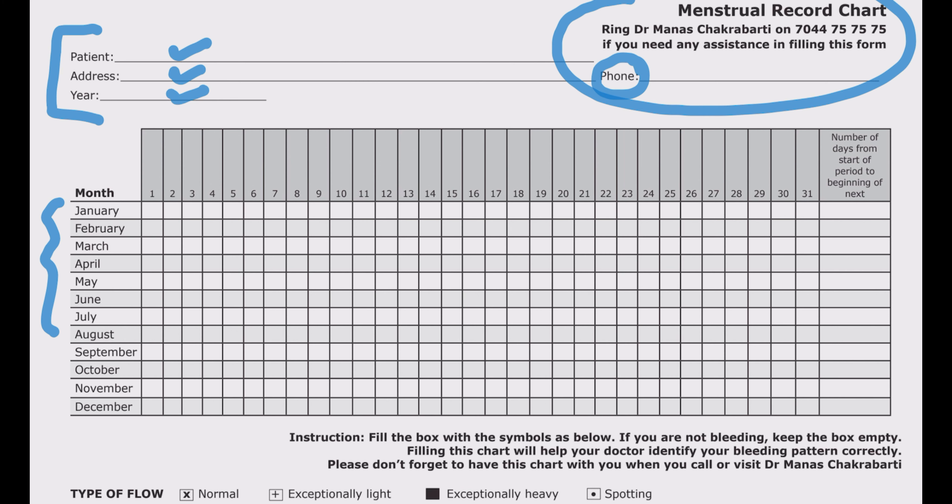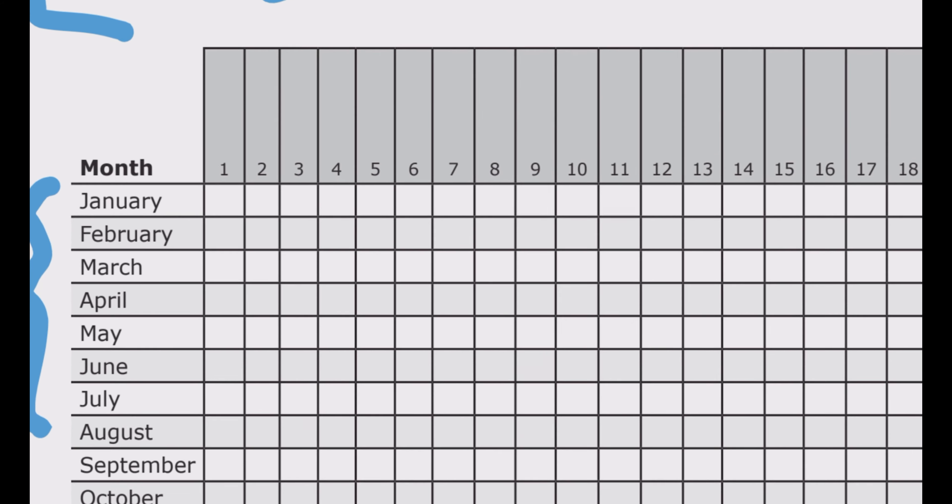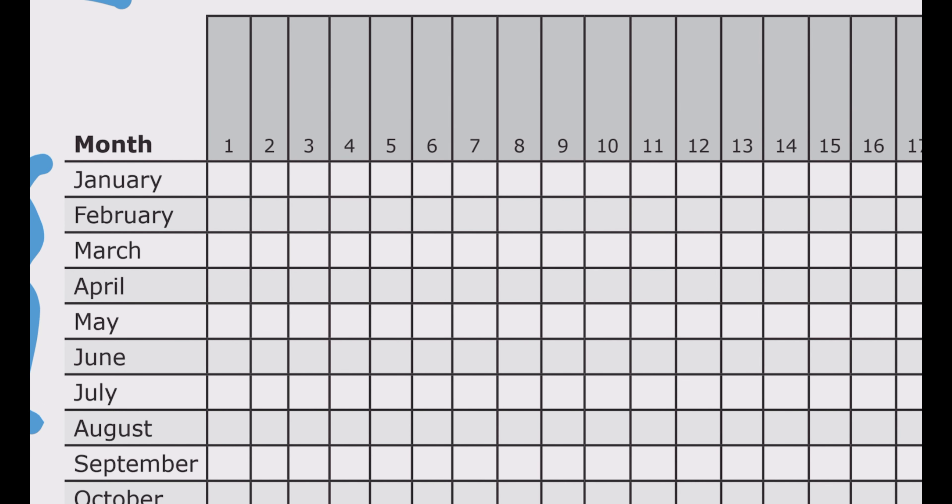In the middle part there are places to document various dates, which I'll come to in a moment. Let's look at the bottom part first — there are indicators for type of flow. For normal flow, write a small x in the square. For exceptionally light bleeding, write a small plus sign. For very heavy bleeding, black out the square fully. For spotting, just put a dot in the small square.